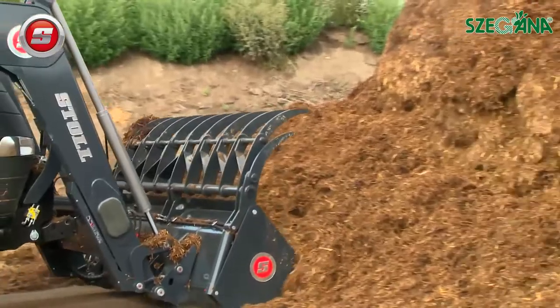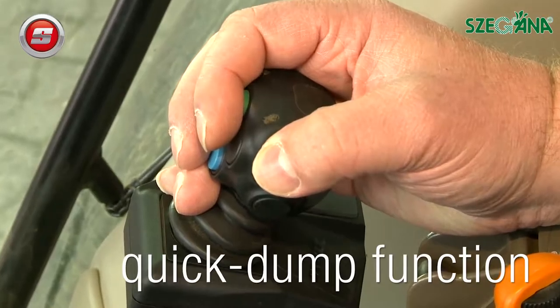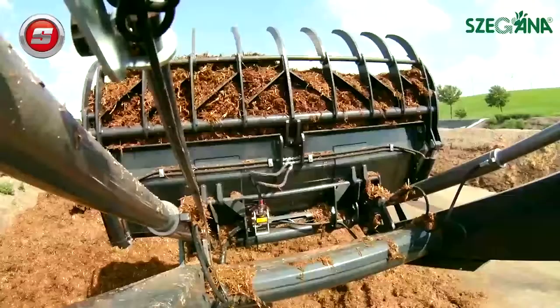For example, the Return to Level self-leveling system, which at the touch of a button rolls the attachment back to level with the ground whilst lowering the loader.